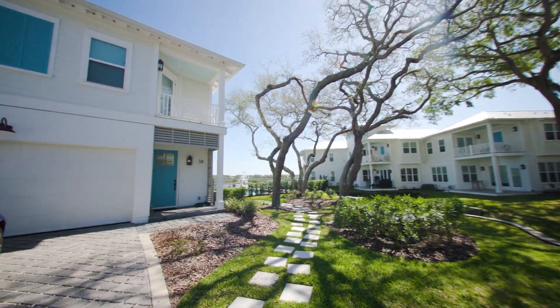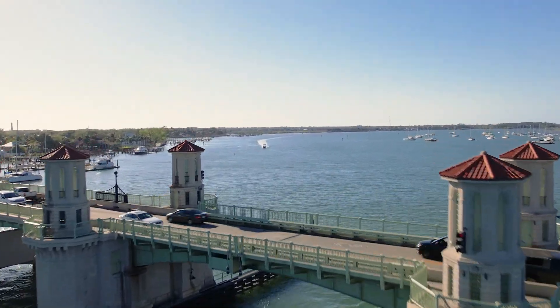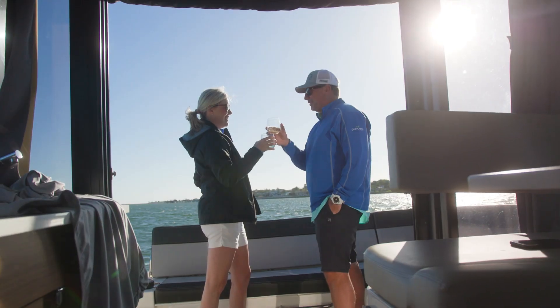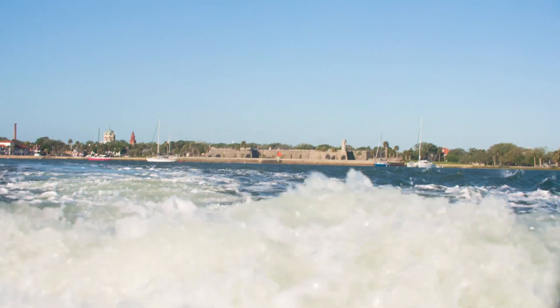All homes also feature numerous energy-saving features, two-car garages, and can be equipped with optional elevators. If you've been dreaming of the ultimate coastal lifestyle, Calissa Cay at the St. Augustine Shipyards is your opportunity to seize it. But hurry — only 51 lucky residents will share in this rare, once-in-a-lifetime opportunity.